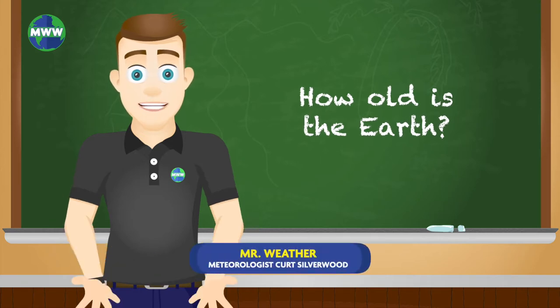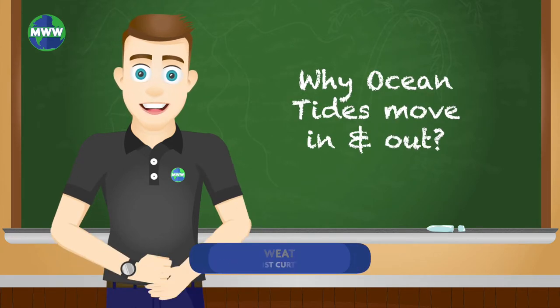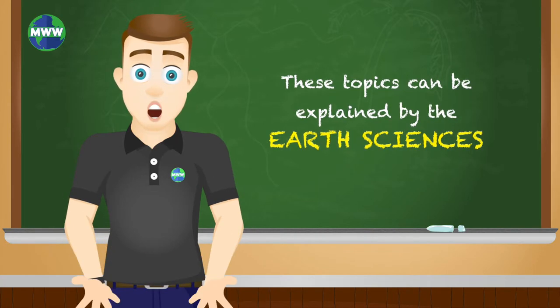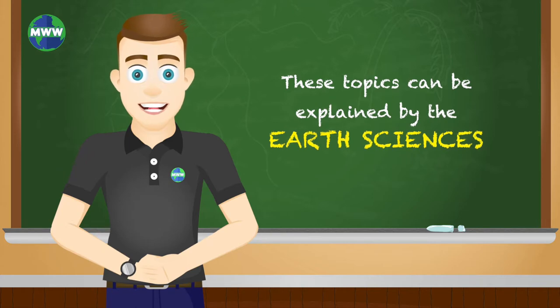Have you ever wondered how old the Earth is, how weather happens, or why the ocean tides move in and out? All of these topics and so much more can be explained by the Earth Sciences.